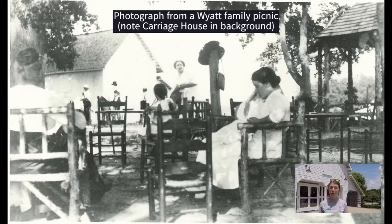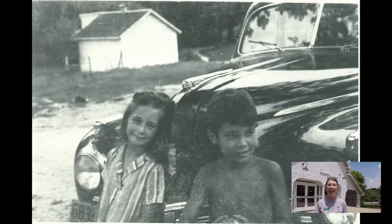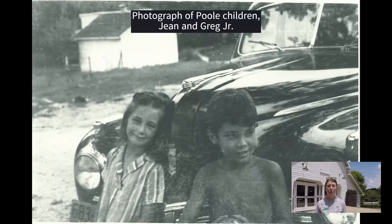In 1940 the Poole family purchased Oakview and made some pretty extensive improvements to a lot of the buildings on the farm. One thing they did was enlarge the carriage house to the size it is today and used it as a two-car garage, which is why it looks more like a garage today.